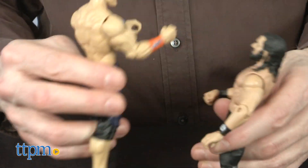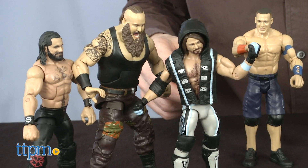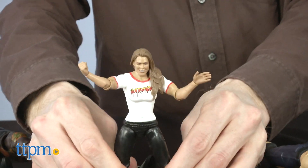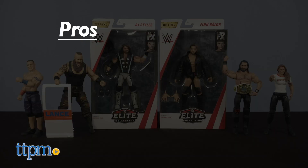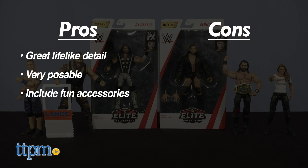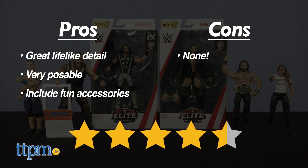So pick two for a traditional match, four for a tag team match, or throw them all together for an awesome battle royale. The pros of these figures is that they are incredibly lifelike, they're bendable and poseable, and they include some fun extra accessories. I don't really have any cons for these figures, so I'm giving them 4.5 out of 5 stars.